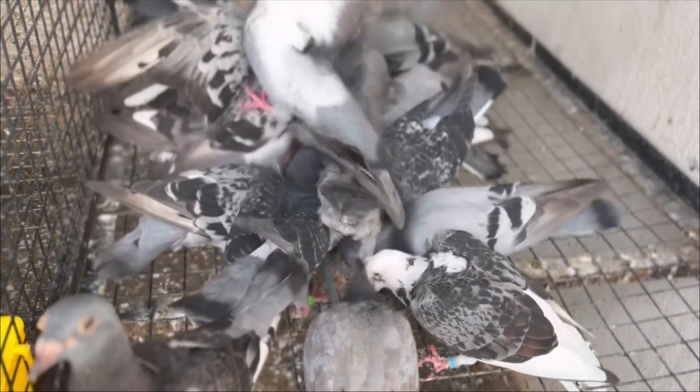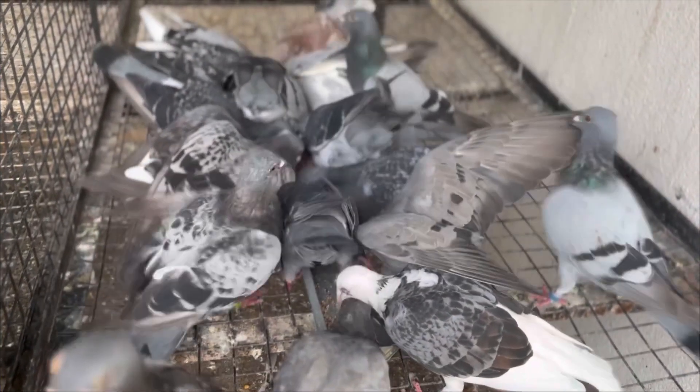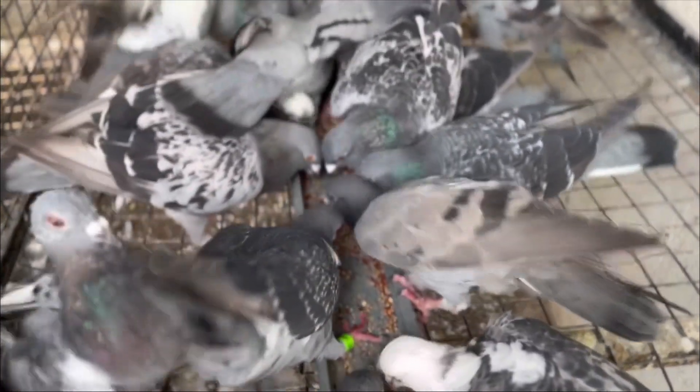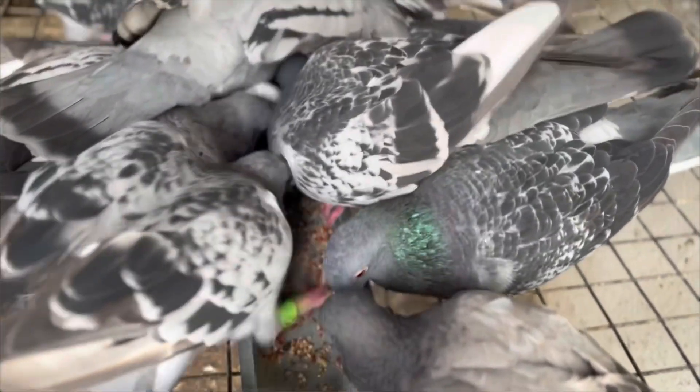5. Freshness matters. Keep their food fresh and free from mold or contaminants. 6. Monitor weight. Regularly check your pigeons' weight to ensure they maintain a healthy body condition. 7. Limit treats. While they enjoy treats, avoid overfeeding them as it can lead to obesity.